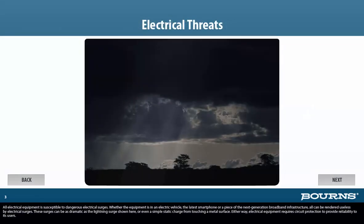All electrical equipment is susceptible to dangerous electrical surges. Whether the equipment is in an electric vehicle, the latest smartphone, or a piece of the next generation broadband infrastructure, all can be rendered useless by electrical surges. These surges can be as dramatic as a lightning surge, or even a simple static charge from touching a metal surface. Either way, electrical equipment requires circuit protection to provide reliability to its users.